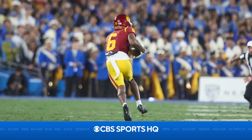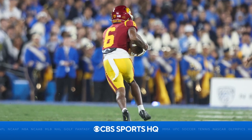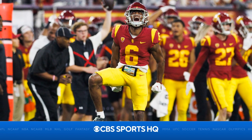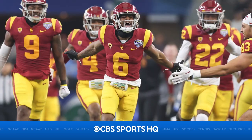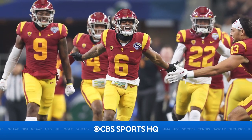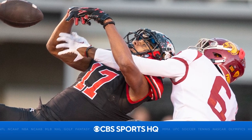He got himself on NFL radars because of his coverage ability. It certainly didn't hurt that his 2022 season was spent trying to lock down Jordan Addison in practice. At 5'10", 182 pounds, he could stand to add a few pounds, but he plays much bigger in coverage than his listed measurables. He ran a 4.47 at the combine. His ability to react with the ball in the air is what makes him an intriguing prospect, and he has the athleticism and fluidity to turn and run with any wide receiver.